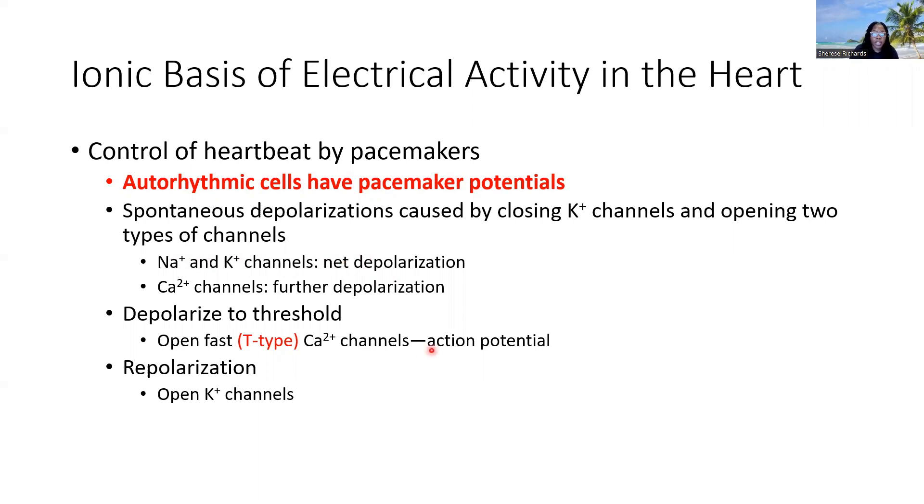We're going to depolarize to threshold. Both contractile cells and pacemaker cells have their threshold potential, which is the membrane potential beyond which the action potential must proceed — very similar to any other neuron. So we open up what's referred to as fast calcium channels, also called T-type or transient channels because they open for a very short period of time but very quickly. Calcium moves in, and this is what results in the action potential.